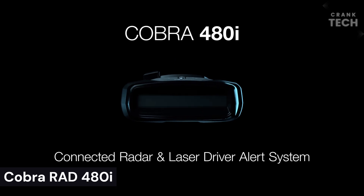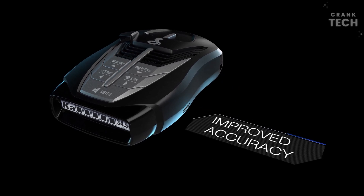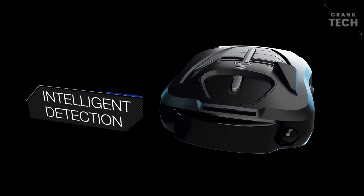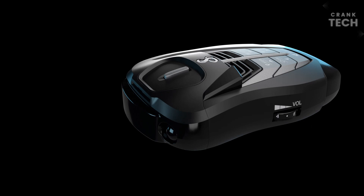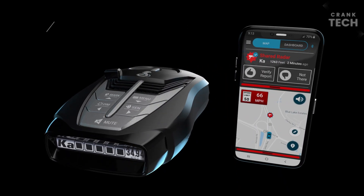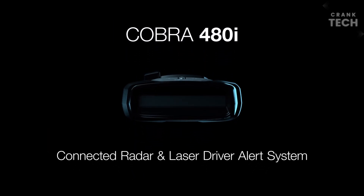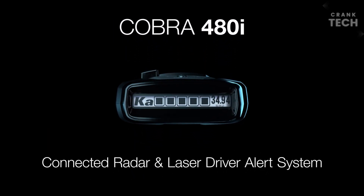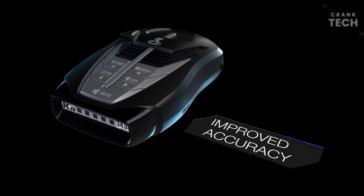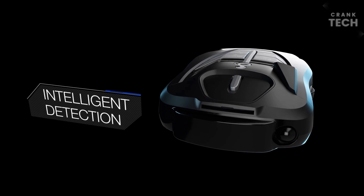Cobra RD-480i Radar Detector. The Cobra RD-480i is a mid-range radar detector that offers good performance and features for the price. It has a long detection range and can detect a variety of radar bands, including K, Ka, and X. It also has a number of features to help you avoid false alarms, such as IntelliJam and Spectrum Suite. The Cobra RD-480i is easy to use and has a clear display, with a number of features that make it easy to customize the settings to your liking. If you are looking for a radar detector with a long detection range and a variety of features, the Cobra RD-480i is a good option to consider.